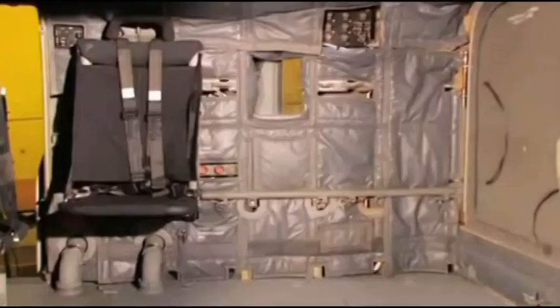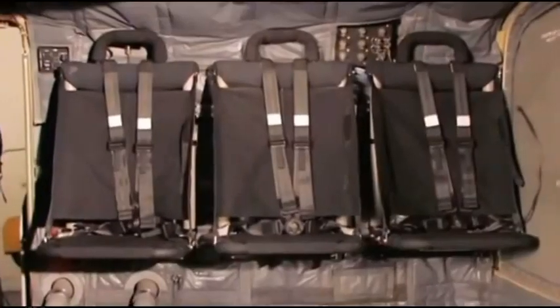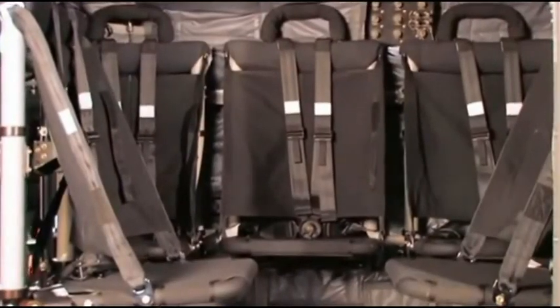The SH-2G also offers flexible seating arrangements and configurations of the cargo compartment.